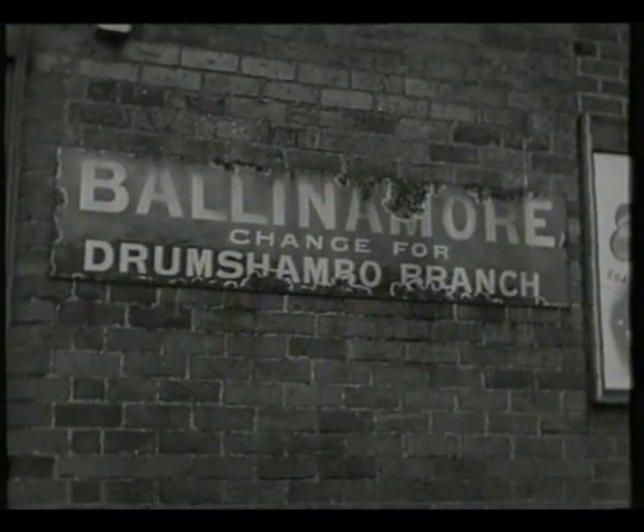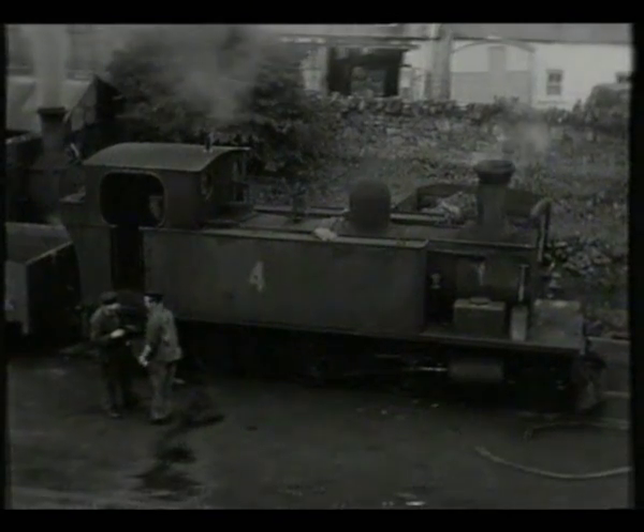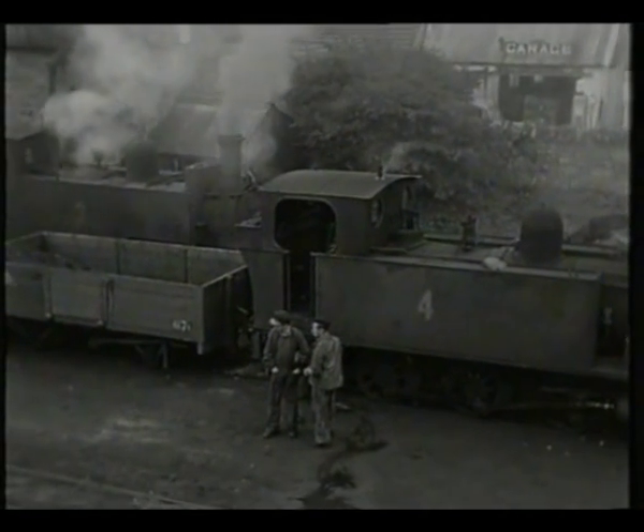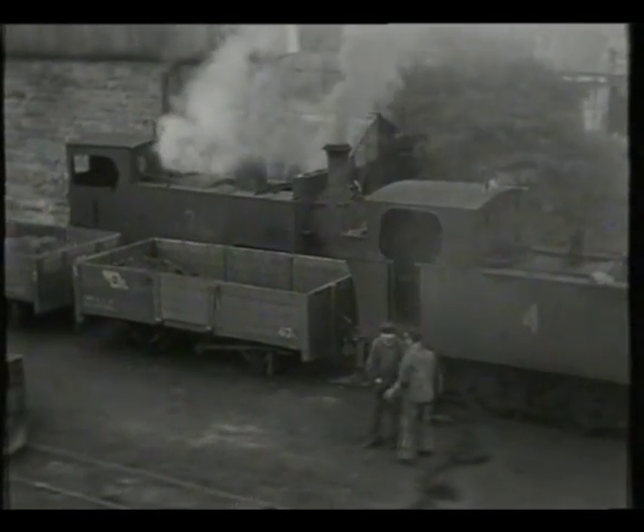The mine at Arigna was at the end of the Drumshambo branch, which left the main line at Ballina Moor, where the railway's works were situated. It had acquired a number of engines from other Irish narrow-gauge lines, numbers three and four coming from the Tralee and Dingle.